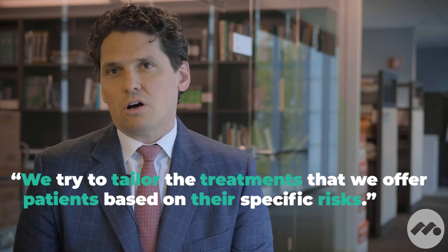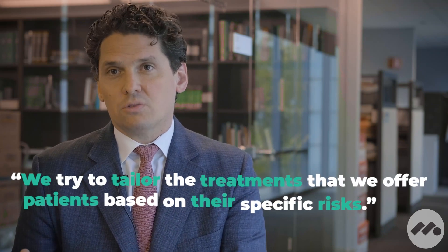Because the risks are different from patient to patient, we try to tailor the treatments that we offer patients based on their specific risks. For some patients it makes more sense to be more aggressive with surgical treatment to avoid continued damage in the knee, and for other patients it makes sense to treat them without surgery to avoid the risks associated with surgery. So we try to pick the right option based on what the patient comes in with.